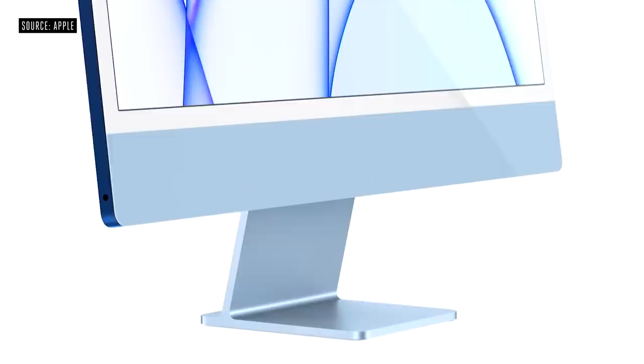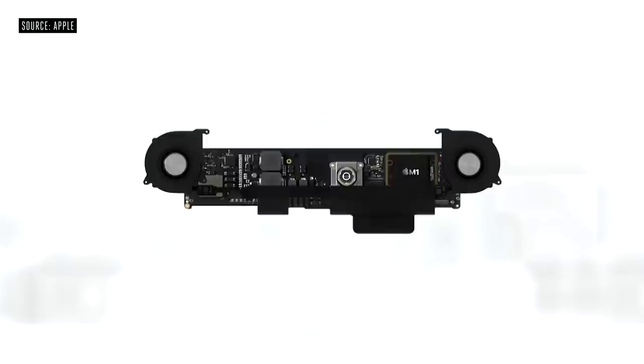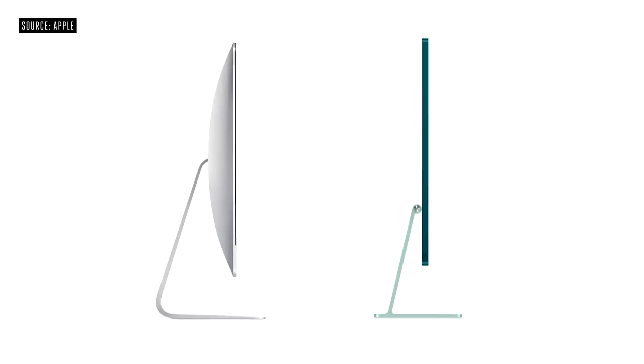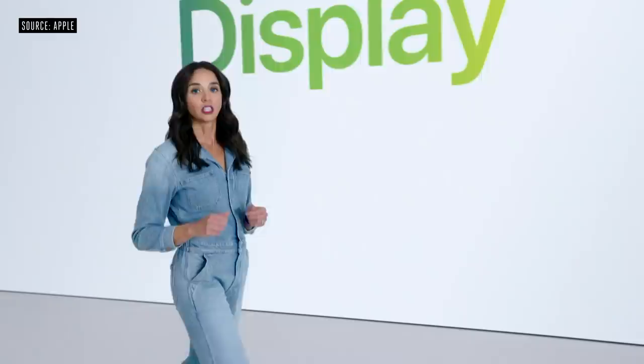Now, with the system-on-a-chip architecture of M1, the bulky thermal system is replaced by just two small fans. This keeps the system cool while running exceptionally quiet. The result is a design that's much more compact and just 11.5 millimeters thin. So on the new iMac, we made the display an expansive 24 inches.